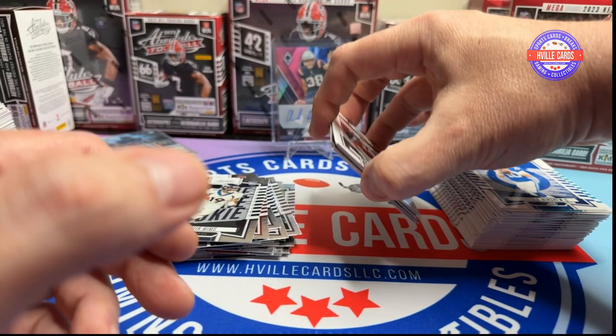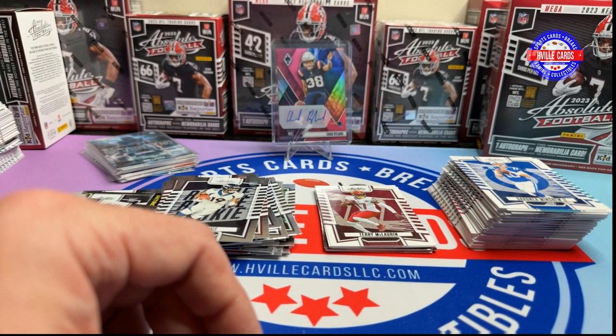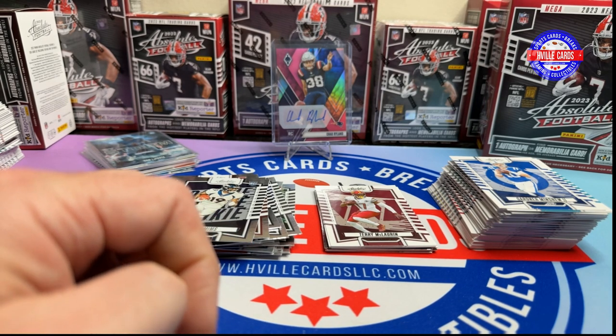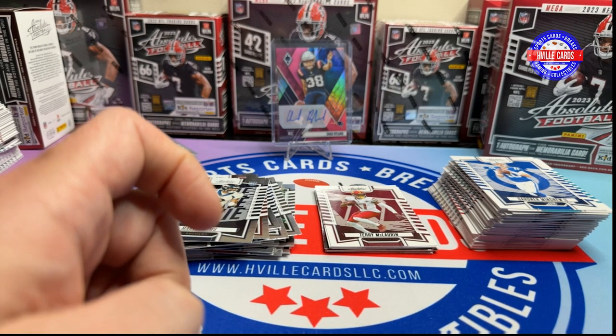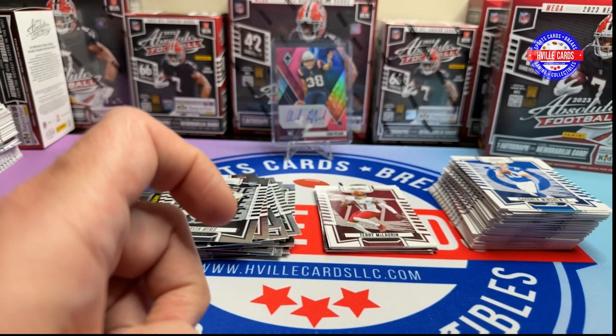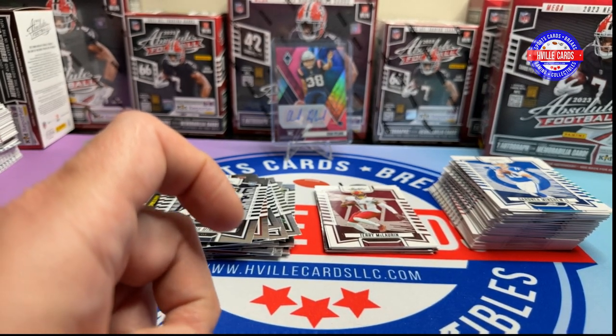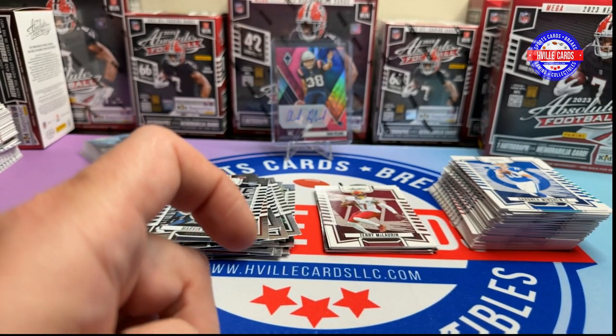Absolute — really fun. For tomorrow, I don't think you guys want basketball on a Saturday, so we will do some football. I don't know if it'll be the Optic, or if we'll go back to Prism, or maybe even Donruss — I haven't had some Donruss in a while. But we will do something.